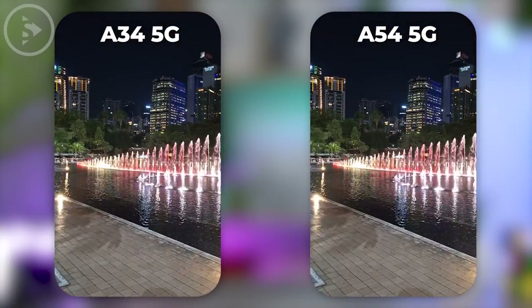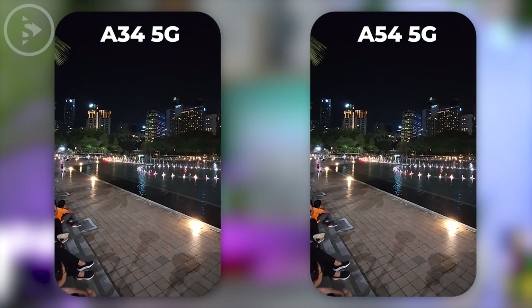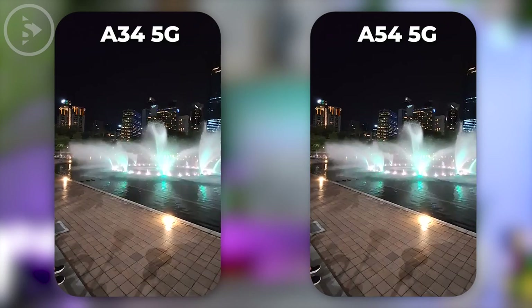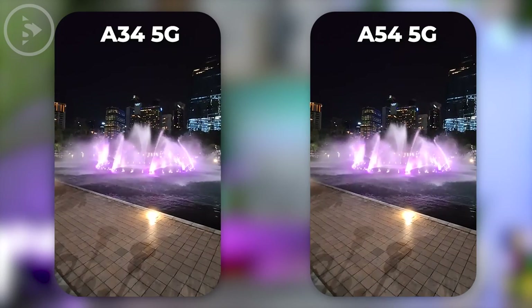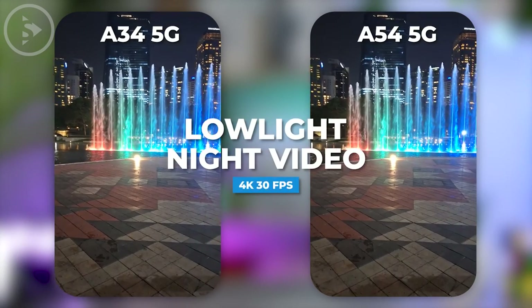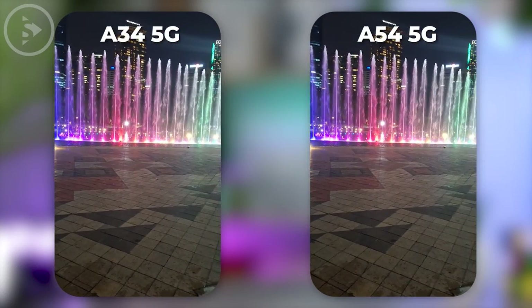Then the difference in videos in low light conditions immediately looks different and better in A54 when recording videos with the ultrawide lens. The video results with the ultrawide lens on Samsung A54 look a little more detailed in some parts of the video compared to the ultrawide lens video on Samsung A34. This is equally visible in low light videos at Full HD and 4K 30fps resolution.